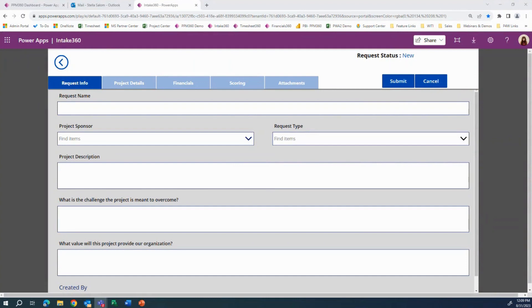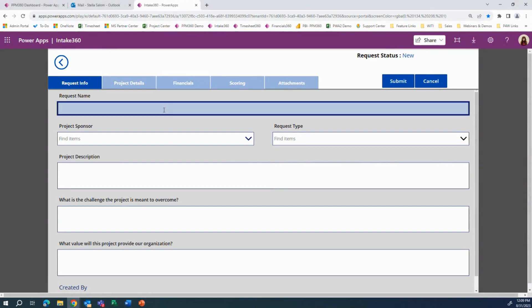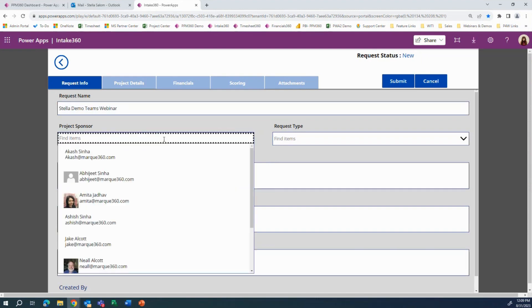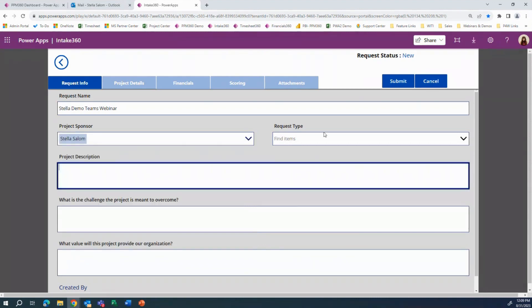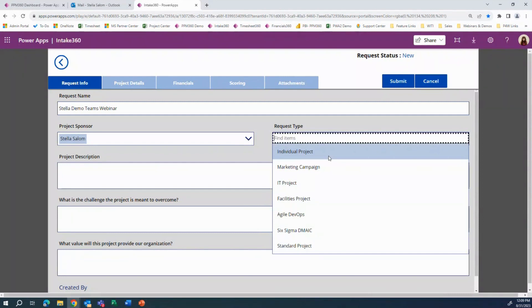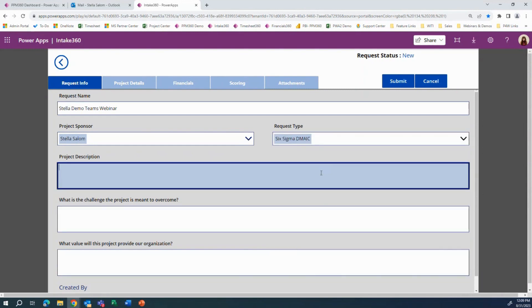When the project is approved from intake, a project is created. At this point, you could select a request type which we can predetermine to have a Teams automatically created, or we could have a trigger field that says yes or no.